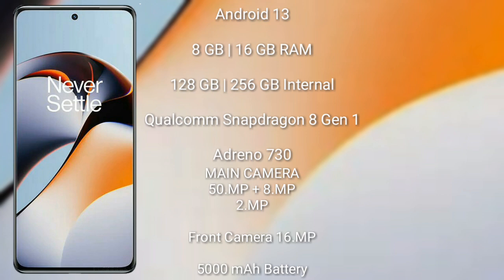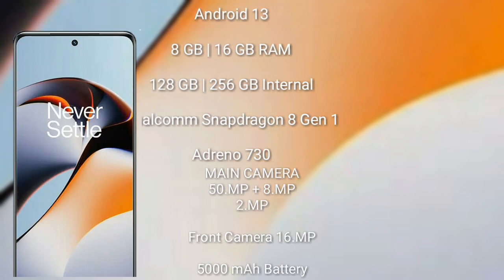The OnePlus 11R has a 16MP front camera, a 5000mAh battery, and supports 100-watt fast charging.